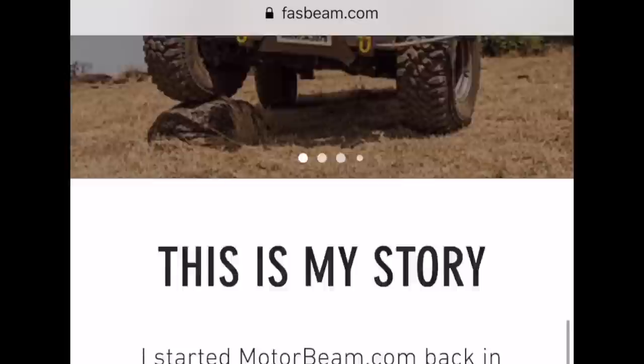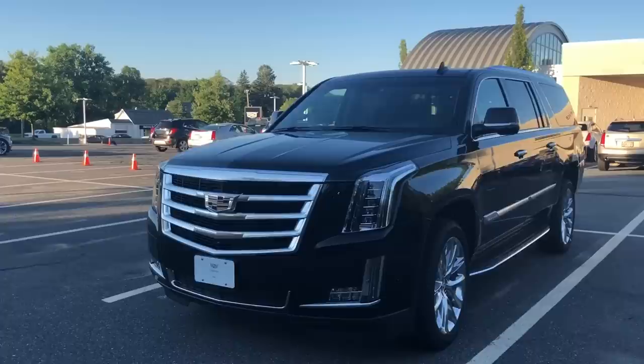Hi friends, log on to my website fastbeam.com and talk to me on the forums. Also, don't forget to follow me on Instagram.